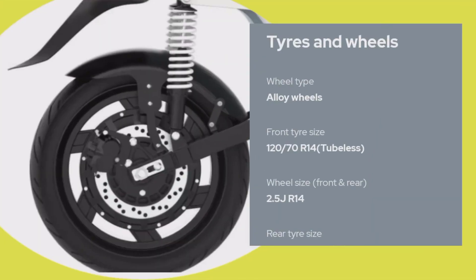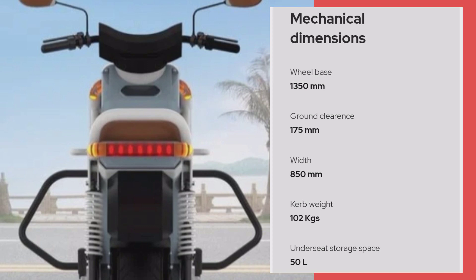Tires and wheels ke baare mein baat kare to: wheel type alloy wheel hai. Front tire size 120/70 R14 tubeless. Wheel size ke baare mein baat kare to 2.5 R14.